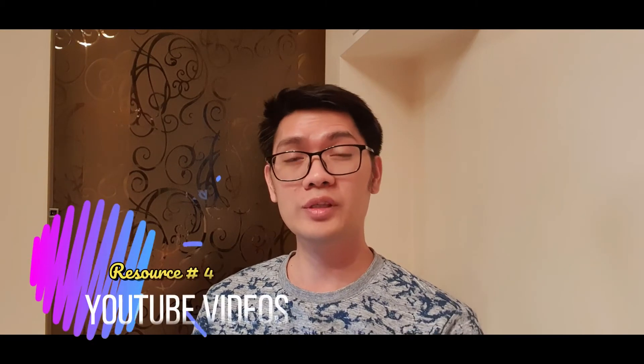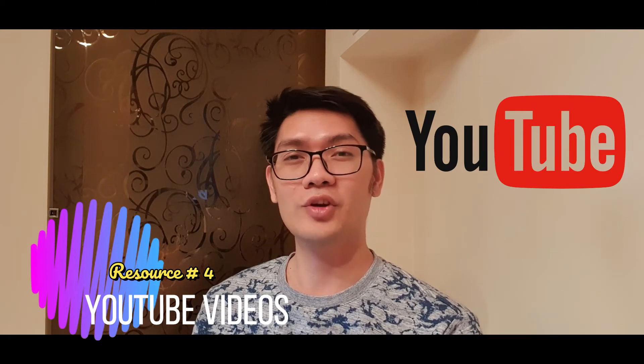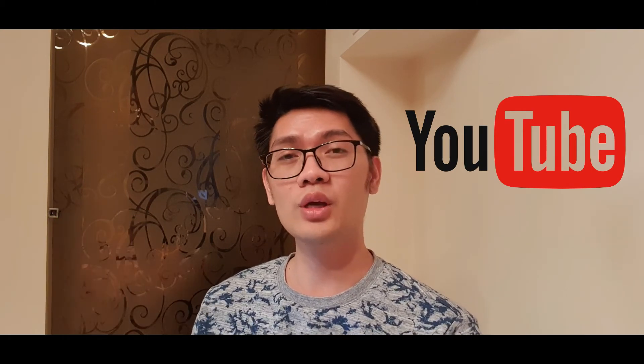The last resource that I'm going to share with you that I'm using for my distance learning is YouTube. I'm always looking for educational videos that I can share with the kids and include in our lessons. That's it — I hope you learned something from here and enjoyed watching this video. If you like this video, don't forget to click the subscribe button below. See you again for my next video, bye!